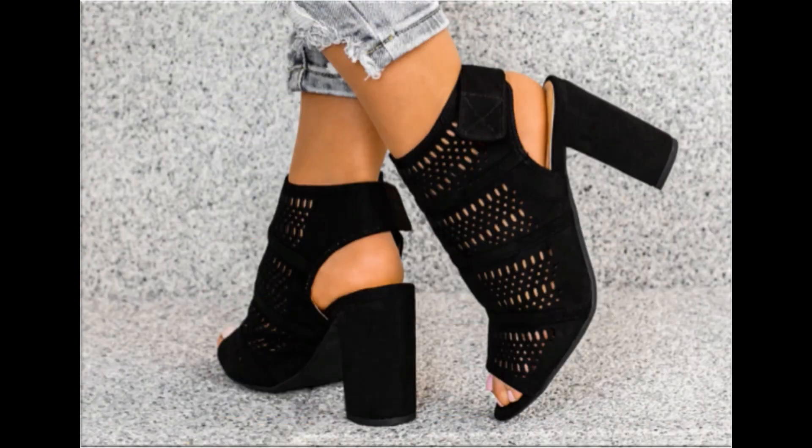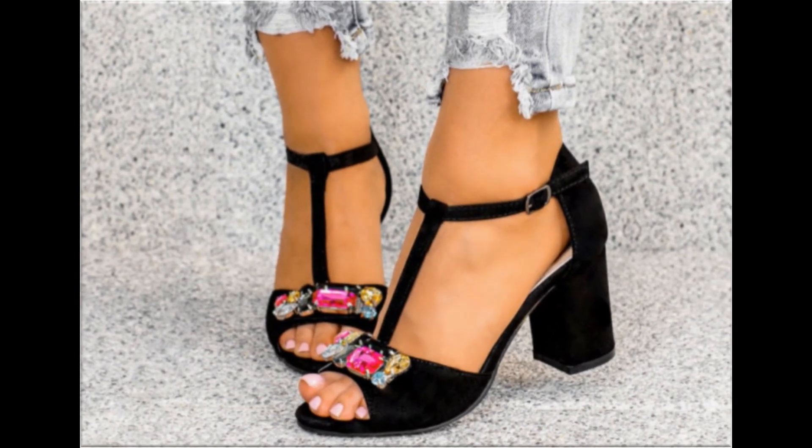Mid and low heel footwear are best for casual wear activities, while long heel shoes are best for formal occasions. If you are new here, please subscribe to my channel — Fashion For All by Rahat.